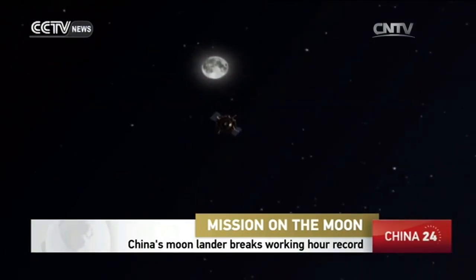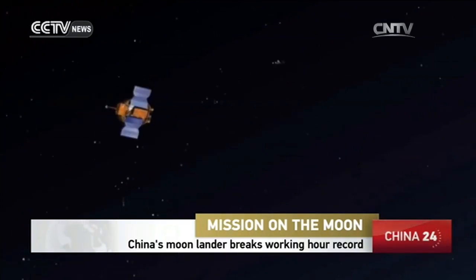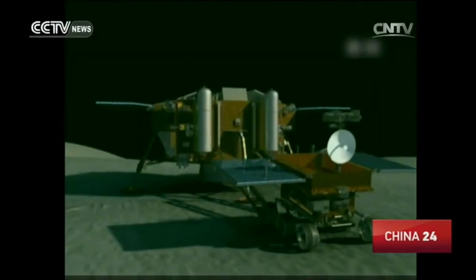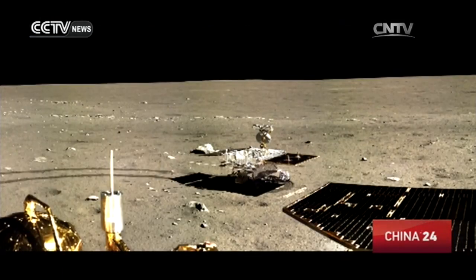New research findings in the human lunar exploration endeavor, made possible with high-tech devices on the Chang'e lander: a camera, an optical telescope, and an extreme ultraviolet imager — exploring the moon, the universe, and the plasmasphere around the Earth.